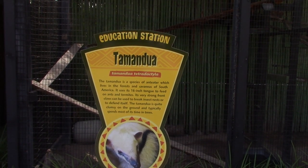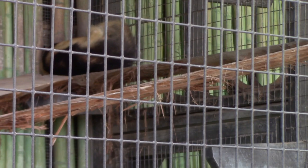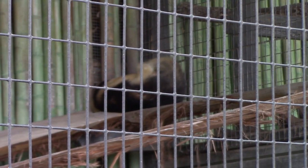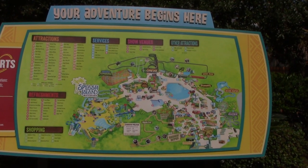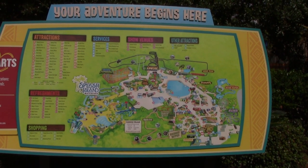The first animal we see is a Tamandua - a species of anteater - all curled up on one of those wood beams, snoozing. Nothing wrong with that.